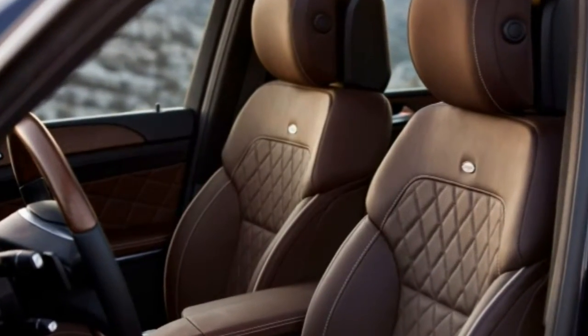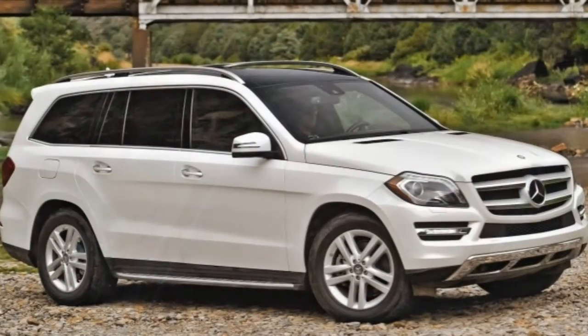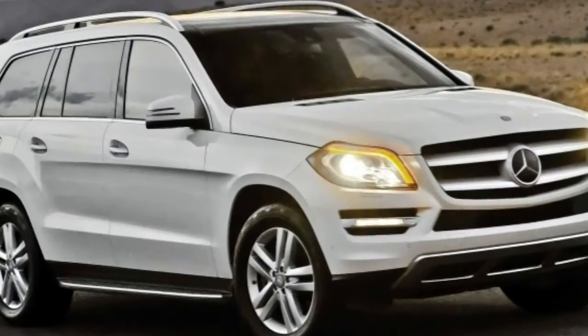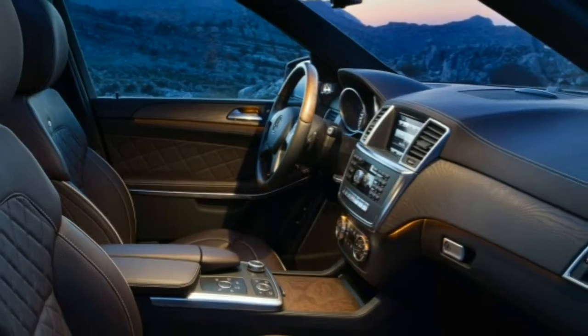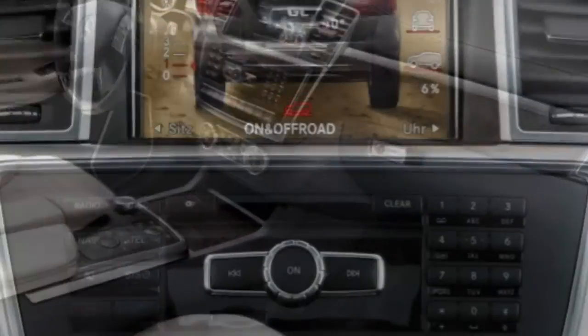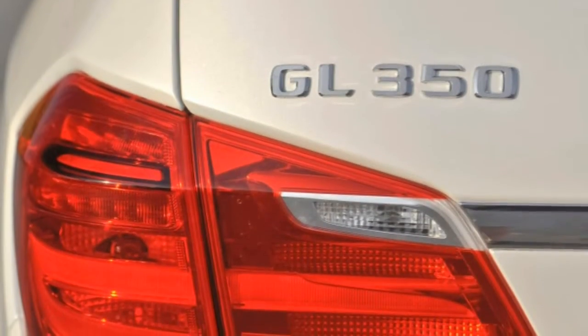Body styles, trim levels, and options. The 2015 Mercedes-Benz GL-Class is a large seven-passenger SUV available in four models: GL350 BlueTec, GL450, GL550, and GL63 AMG.